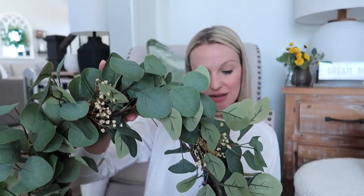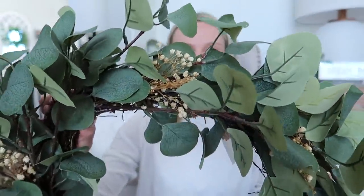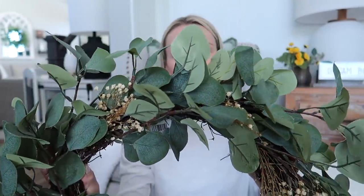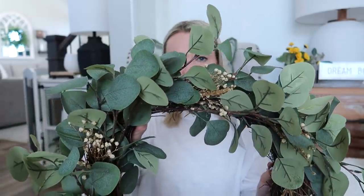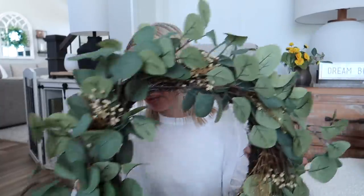The next thing I ordered from Kirkland's was this eucalyptus wreath — it's like a forget-me-not eucalyptus 24-inch wreath. It has some baby's breath intermixed in there, not too much, very light, but just a really pretty simple wreath for a pop of greenery. I feel like over the years I have over-decorated with magnolia wreaths and I'm at the point where it's time to find something else, so I ordered this one.